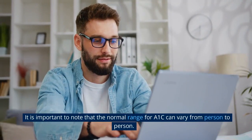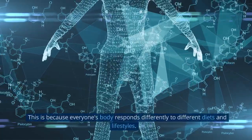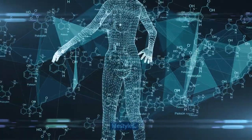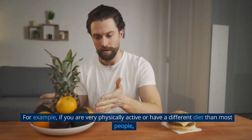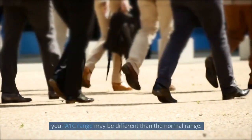It is important to note that the normal range for A1c can vary from person to person. This is because everyone's body responds differently to different diets and lifestyles. For example, if you are very physically active or have a different diet than most people, your A1c range may be different than the normal range.